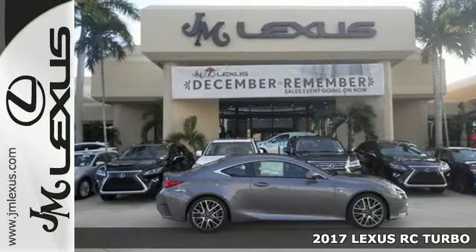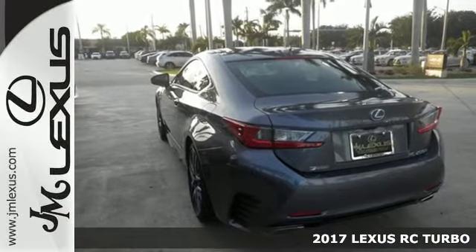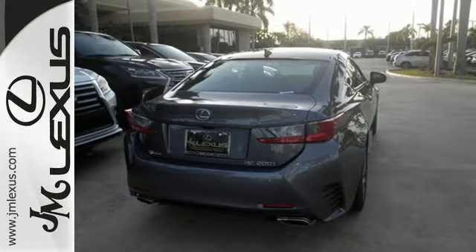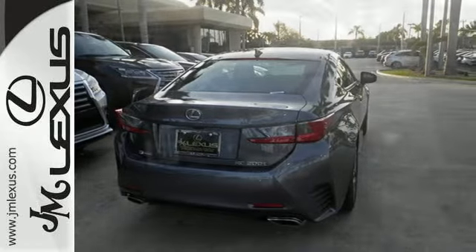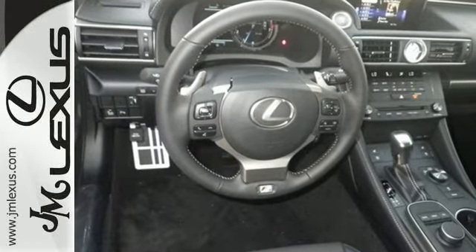It's a 2017 Lexus RC. Eye-catching design, heart-racing performance — this dynamic coupe was designed to be a treat for the senses. Take a breath and fasten everything, because the wide and low stance of this RC make this the perfect sports car for you.